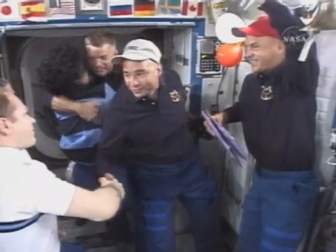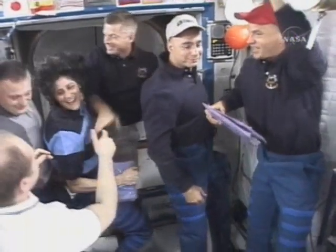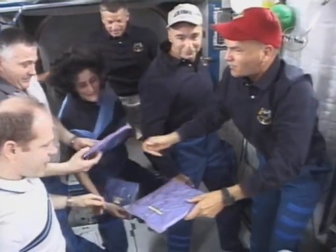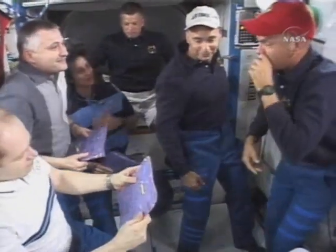There's Sonny Williams. Pat coming through. Blue coming through, getting a hug from Sonny. And that's Commander Rick Starkow giving presence to the current expedition crew.